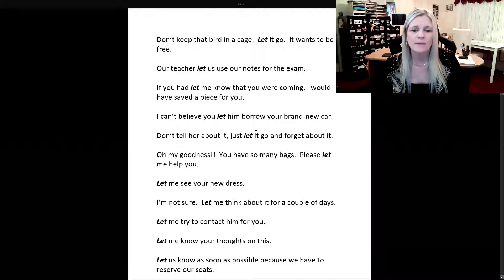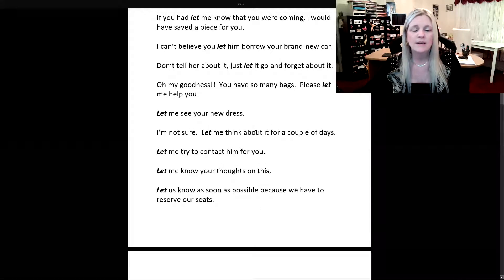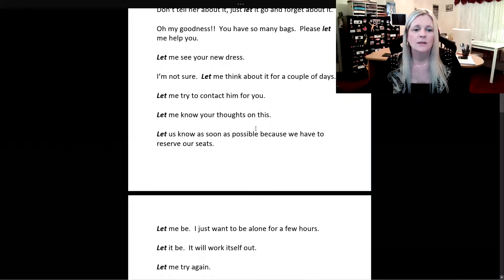Don't tell her about it. Just let it go and forget about it. Oh my goodness, you have so many bags — please let me help you. Let me see your new dress. I'm not sure, let me think about it for a couple of days. Let me try to contact him for you. Let me know your thoughts on this. Let us know as soon as possible because we have to reserve our seats.